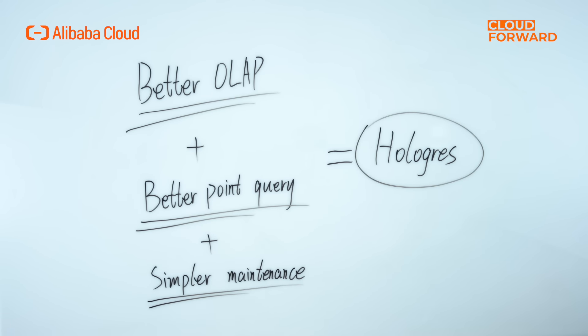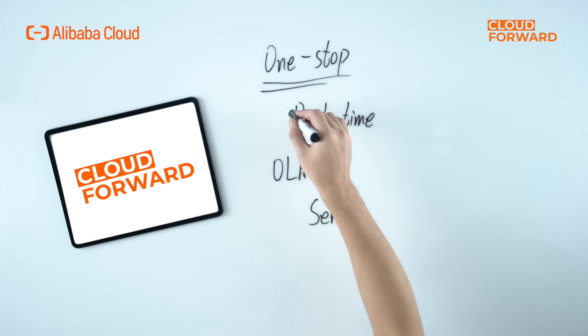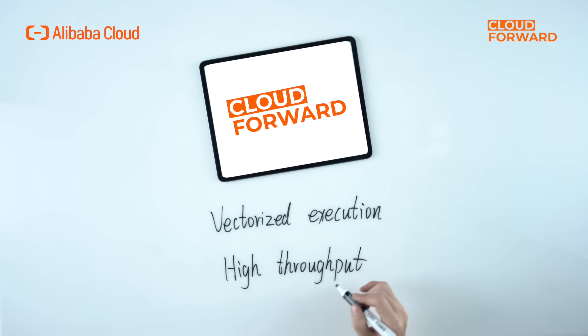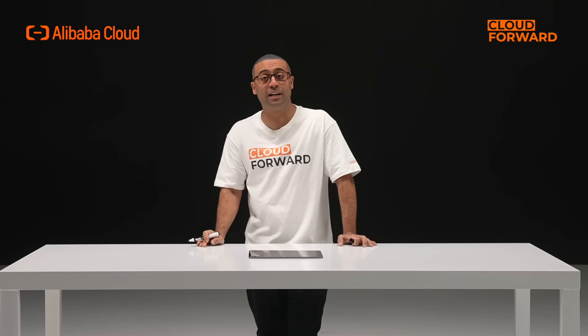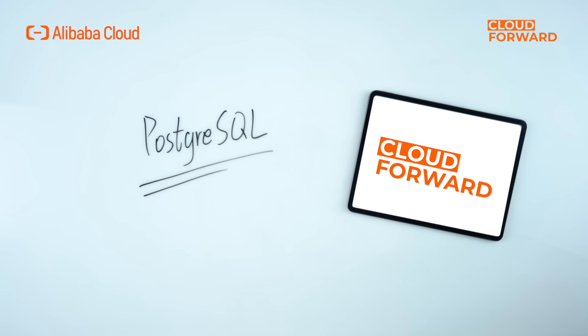Now let's get into details. Hologres is fully self-developed and is a one-stop real-time data warehouse — the first in the industry to support both data analytics (OLAP) and online services in a single package. It is a vectorized execution engine that supports high throughput of writing and updating, and it is the first to support row-based, column-based, and row-column mixed storage simultaneously, so one copy of data can meet different query scenarios. It is also fully compatible with PostgreSQL, totally out of the box.